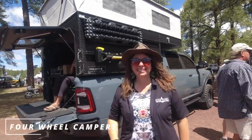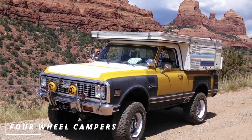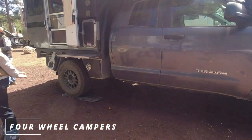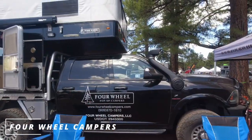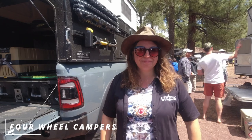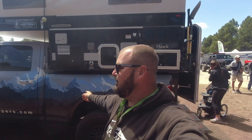I'm here with Melody with Four Wheel Pop-Up Campers. They've been making campers since 1972, started in Colorado and moved to Northern California in the 90s. They make three types: toppers, slide-in campers, and flatbed campers — everything made to order and made by hand in their California factory. Options range from bare bones to luxury flatbed with toilets and showers. Find them at FourWheelCampers.com.